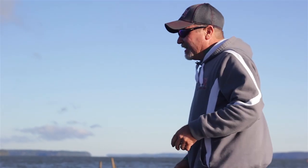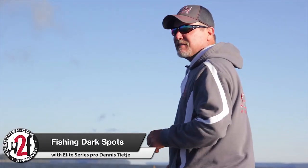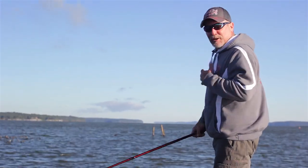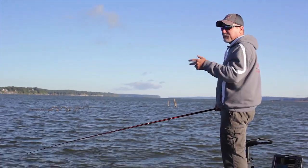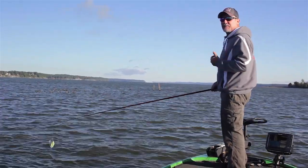Good morning, I'm Dennis TJ. I want to talk to you a little bit this morning about fishing dark spots. A lot of people, including myself coming up, I spent a lot of time just fishing. I see a dark spot, it didn't really mean a whole lot to me. But dark spots can be very, very key on a lot of different situations.